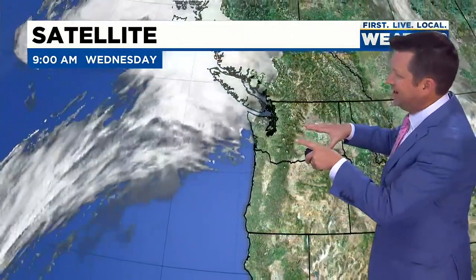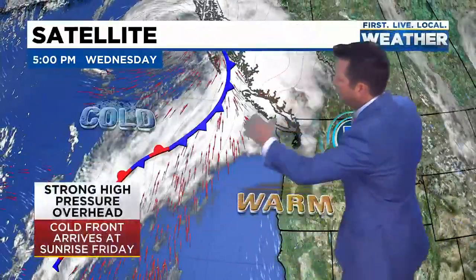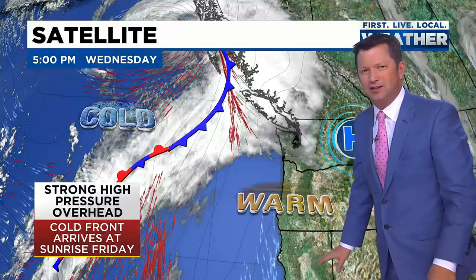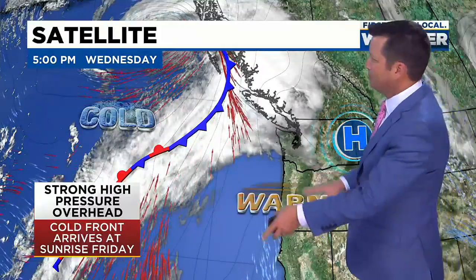Strong high pressure overhead — that's sinking air. We had some high clouds move through, but notice how all this cloud cover is heading to the north. There's a large area of high pressure keeping that away. That's a very warm air mass. Record highs in the 90s down in California, not just in Southern California, but all the way up through Redding and Red Bluff. Very warm air mass — we don't get that warm, of course, but we'll see warmer air tomorrow. And then here comes a cold front.